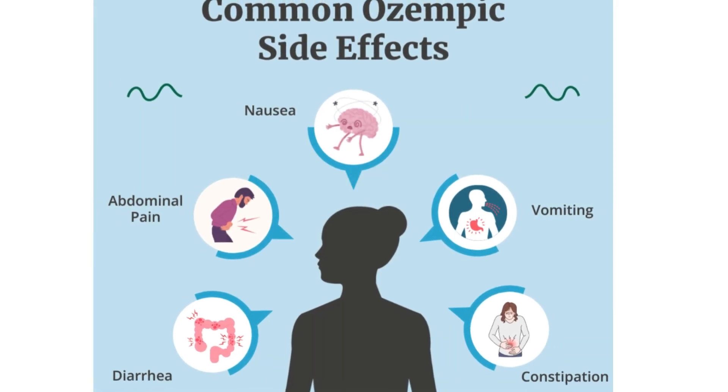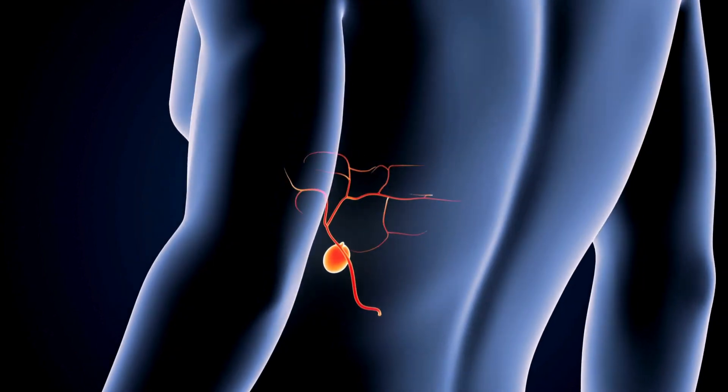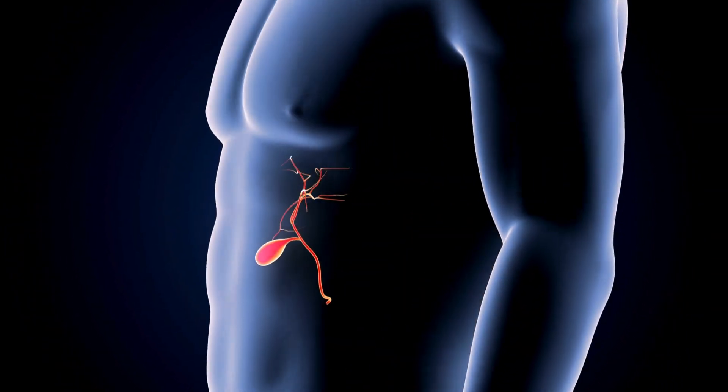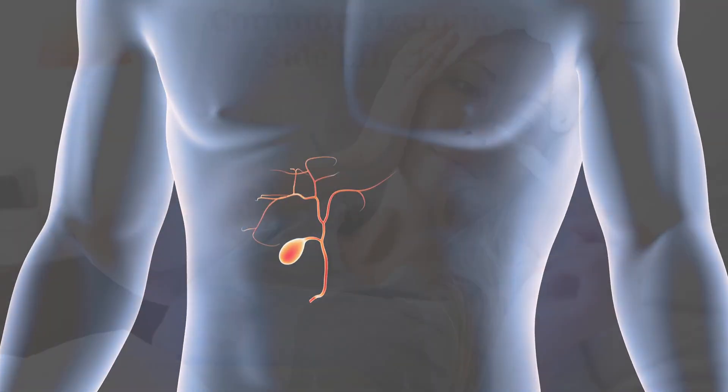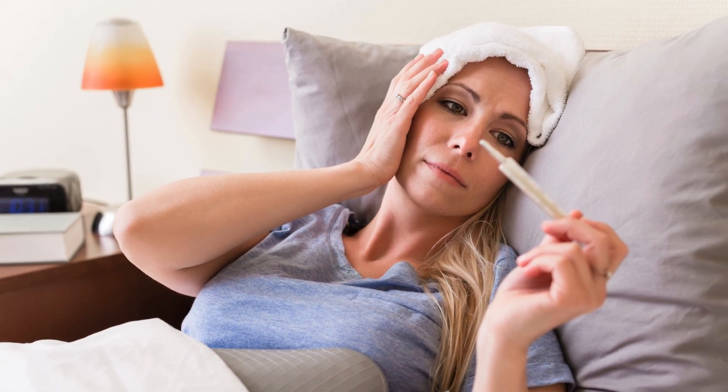Now, just like before, we need to talk about side effects. With Ozempic, the most common ones are nausea, vomiting, diarrhea, constipation, and stomach pain. These side effects tend to show up in the first few weeks and often improve over time. But some people experience more serious side effects like gallbladder problems. Signs include upper stomach pain, yellowing of the skin or eyes, fever, or pale colored stools. If you notice any of those, contact your doctor right away.